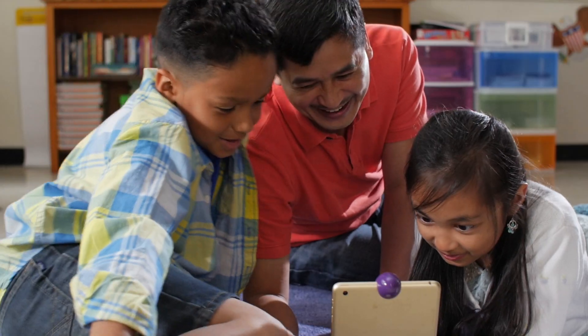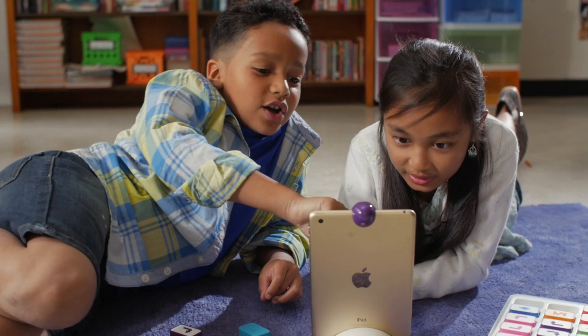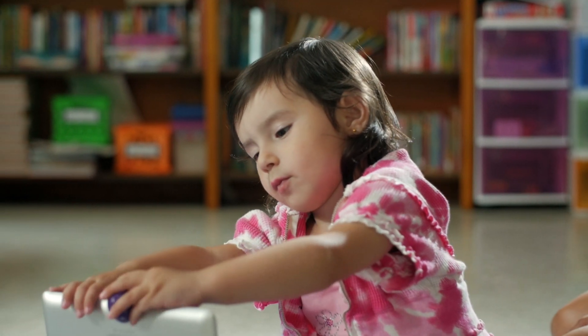We want to revolutionize the way kids learn and interact with technology. If we're successful, we will create more games and add-ons that teach kids a whole host of important skills and abilities. We think the potential for augmented reality to teach kids about coding and technology is huge.